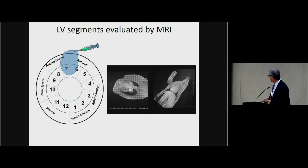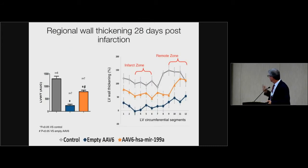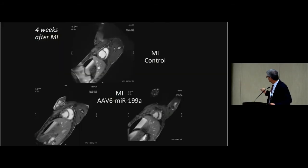This is regional wall thickening shown through gated MRI. Looking at the movies — this is a control animal at one month after myocardial infarction showing big left ventricle thinning of the septum, akinesia, and dilation. These are two animals injected with miR-199A. You see preservation of the contractile mass, the ventricle remains smaller, and the kinetics of contraction is much more uniform.